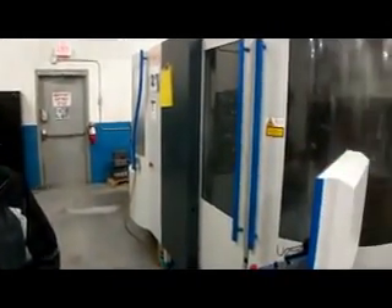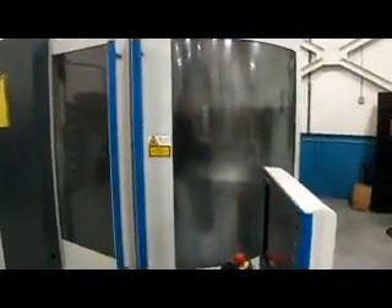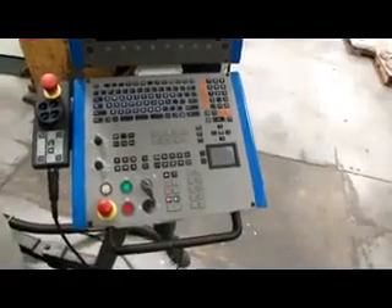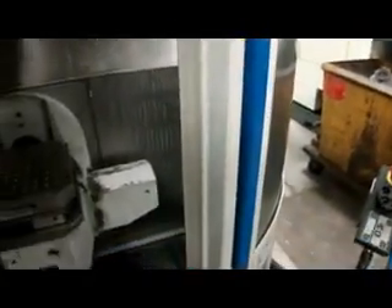Alright, let's take a look at it. Behind that control, it was new in 2007 and used very little.